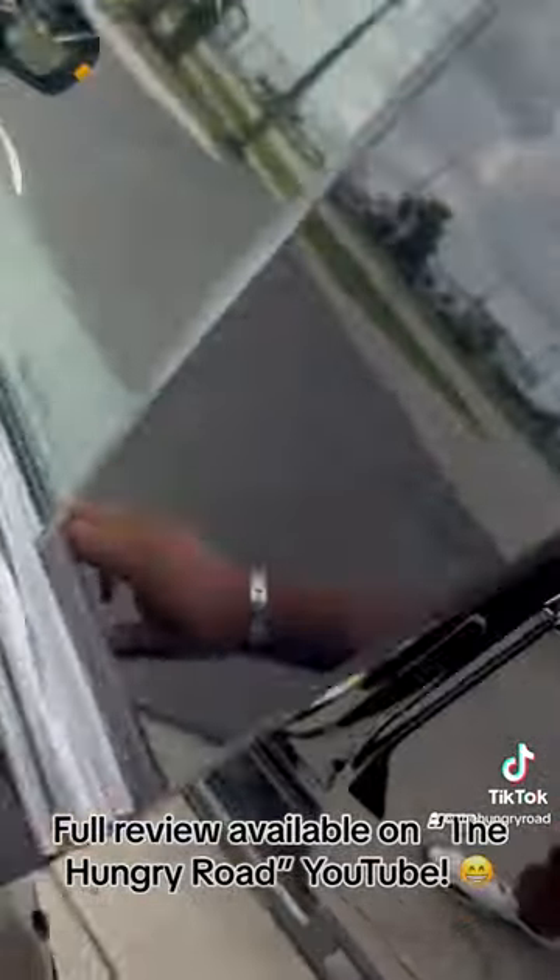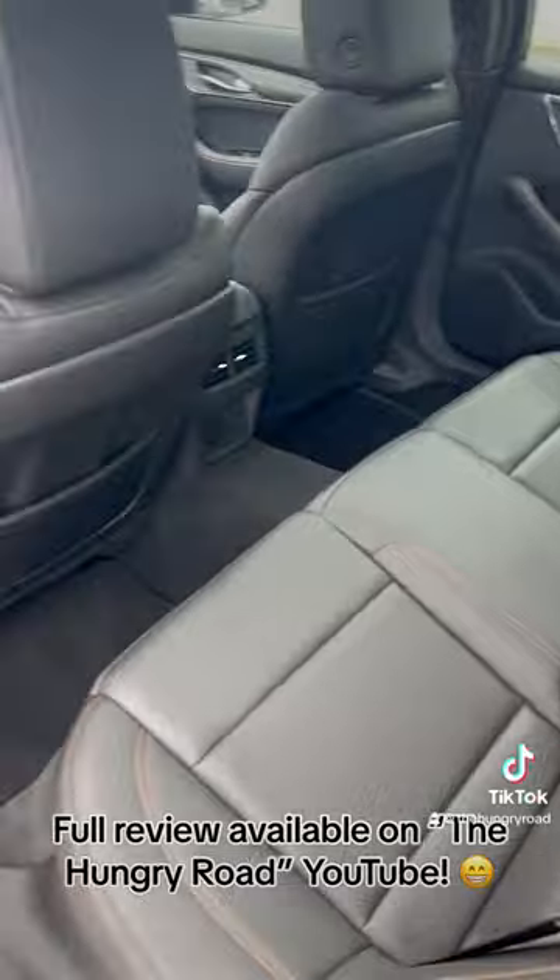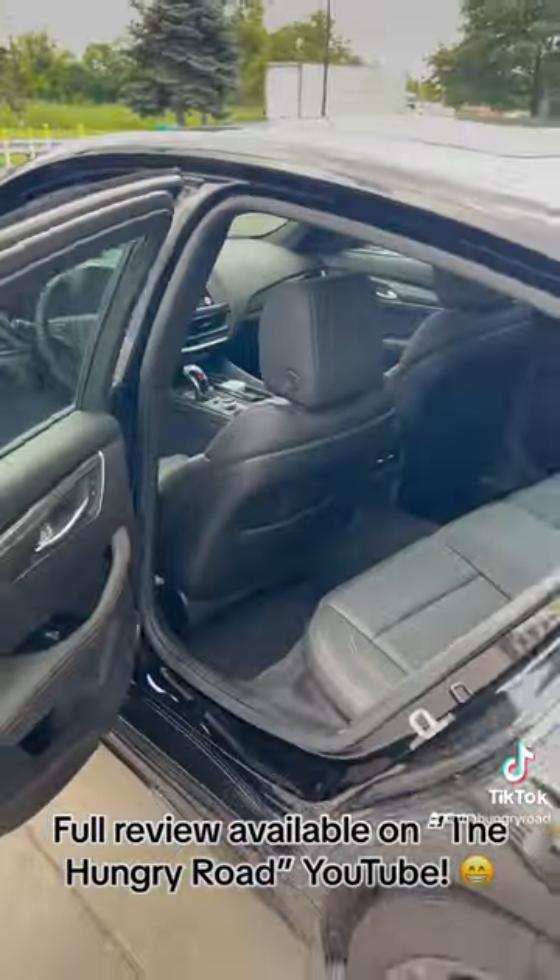Checking out the front — door poppers, nice interior, very straightforward. Again, you can get a lot of upgrades on this car. This is more so the base model, but I'm a big fan of this car.